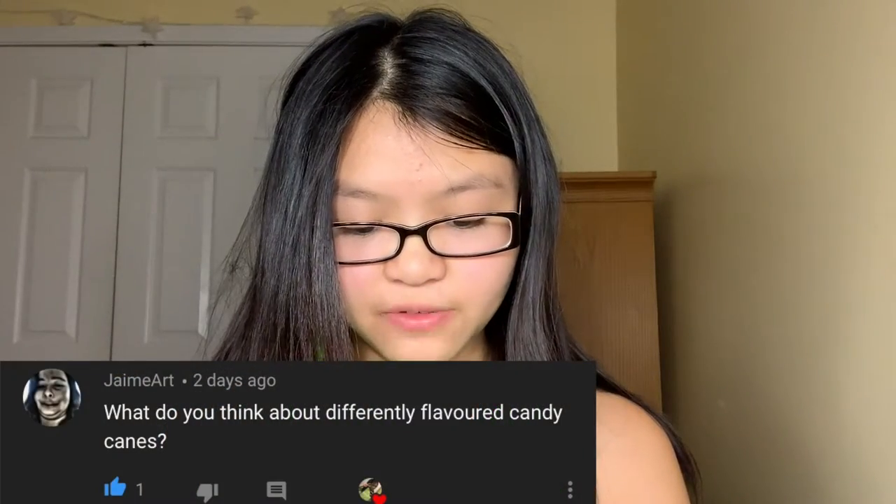Do you like to go on roller coasters? Yes, yes I do. What do you think about different flavored candy canes? I don't know any different kind of candy canes, I just know one. Can you show your pets on camera?